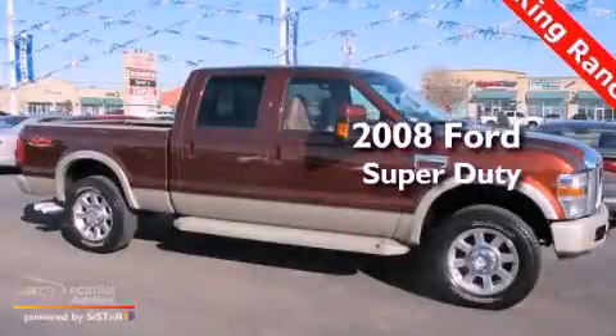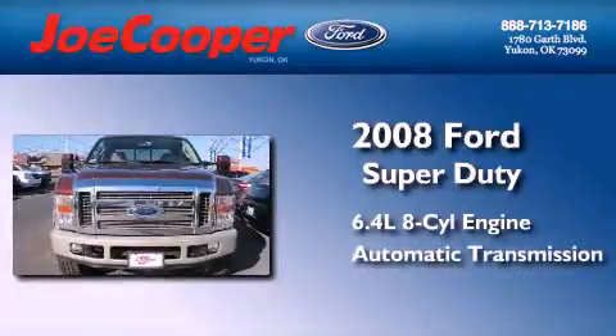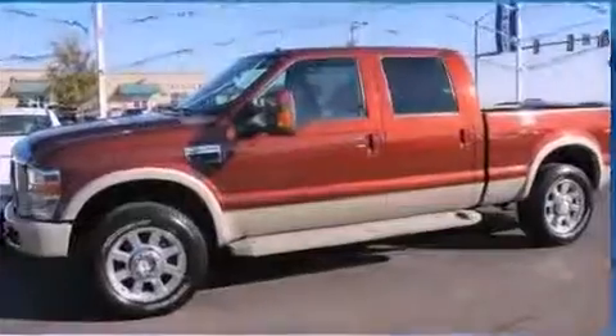This is a 2008 Ford Super Duty. It has a 6.4-liter, eight-cylinder engine, an automatic transmission, and the added capability of four-wheel drive.